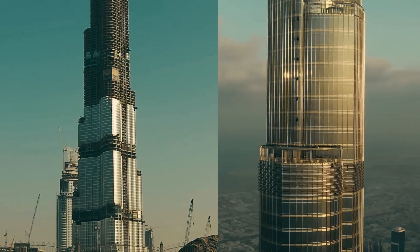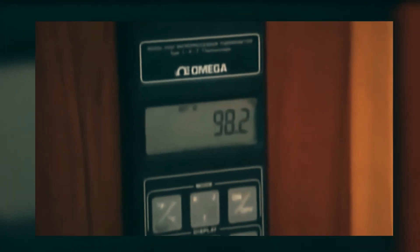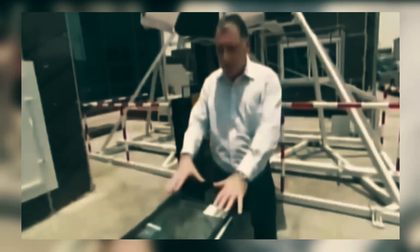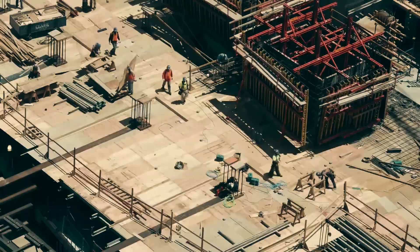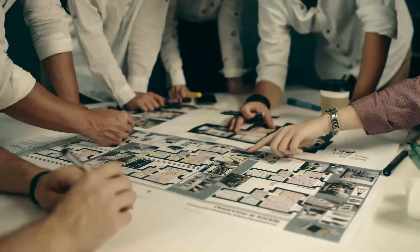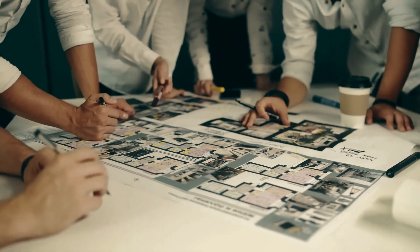Due to Dubai's scorching heat, and considering it's the tallest building in the world, the window panels that were supposed to be installed caused the internal temperature of Burj Khalifa to shoot up to dangerous levels during the daytime. The temperature became so high that entering the building during the day was simply not possible for any human being.